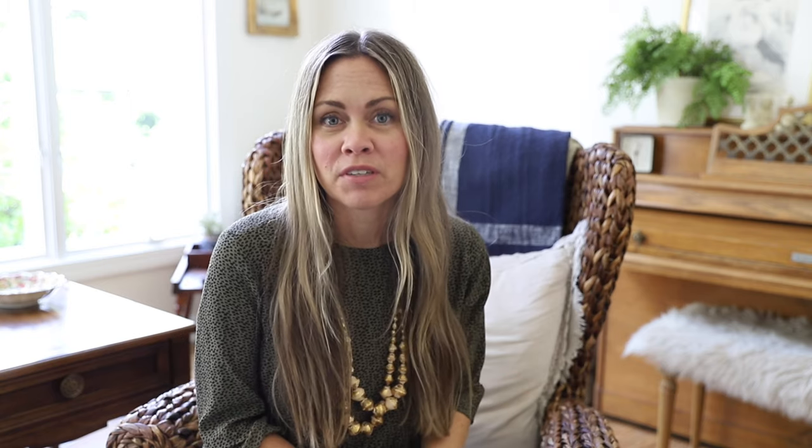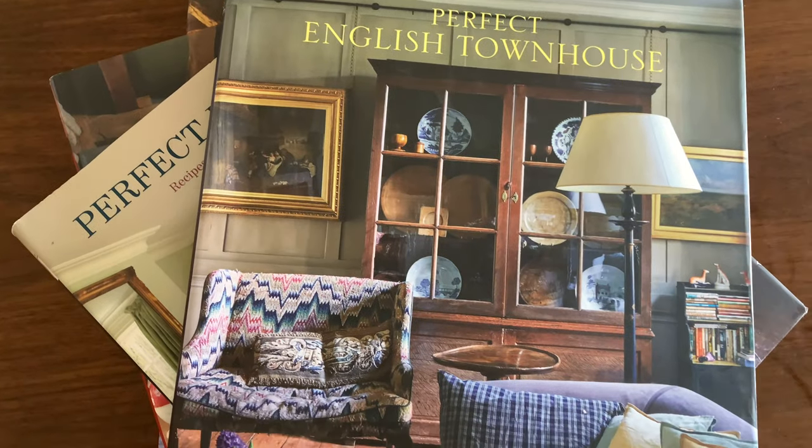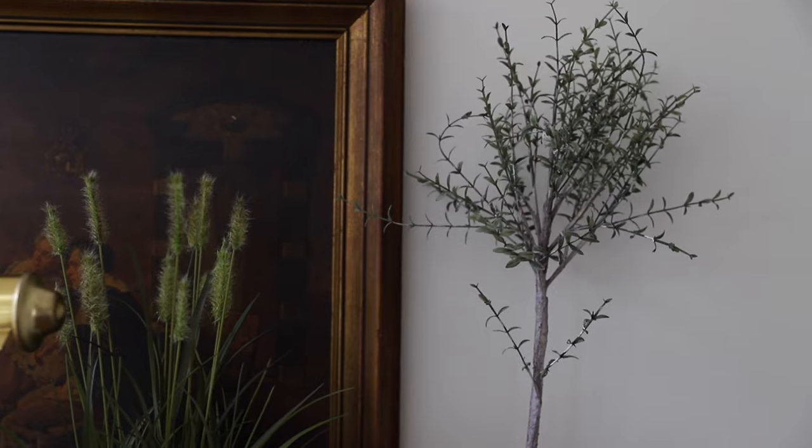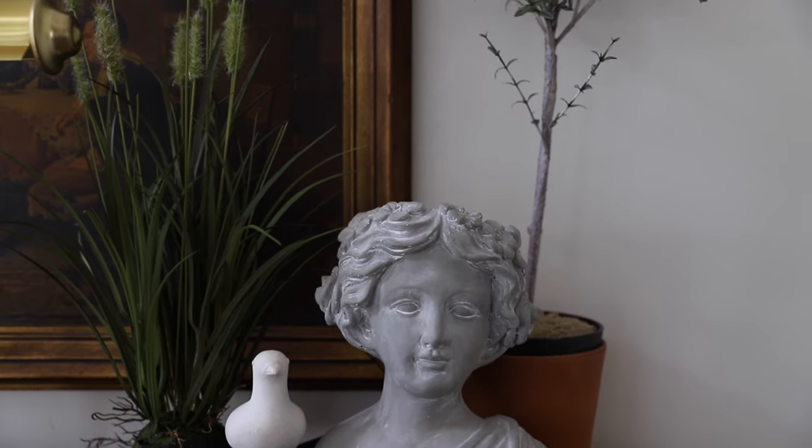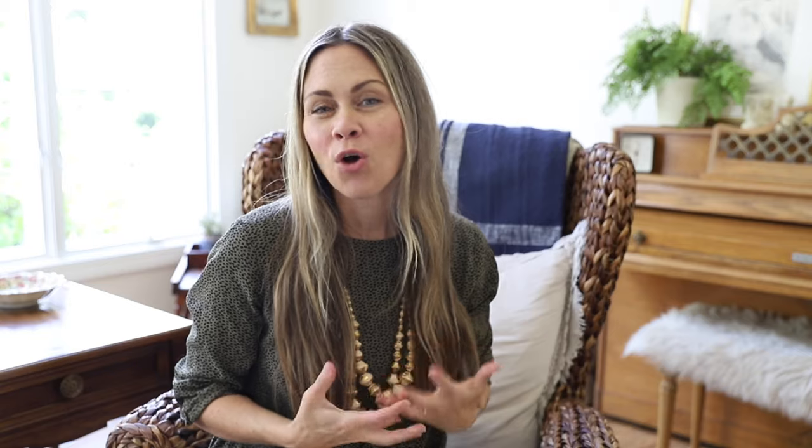I love design books because you really get a chance to see those styles and trends that have kind of stood the test of time. I used to always like to have my home be super trendy and then I found that I could not keep up with it. I never loved my home — I would love it for a hot second and then see a different design trend and feel like I needed to start moving in that direction.